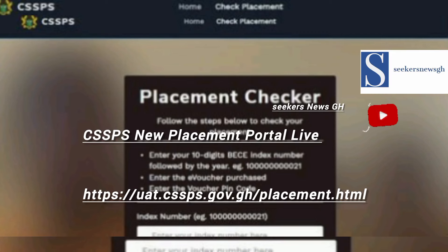This is what you are going to face. Because it's a new portal and there's going to be pressure on it, everyone is checking. So definitely when you click on it from the beginning, you are going to see something like connection timeout, meaning that you can't access it until the pressure on that site reduces. So just wait and keep trying until you are able to access it and check your placement.